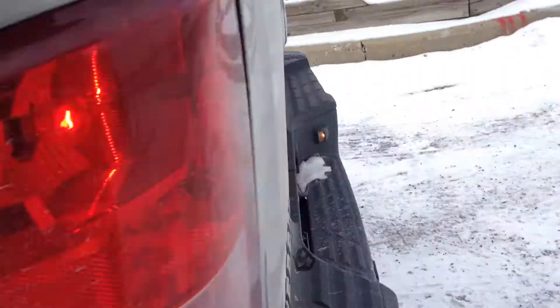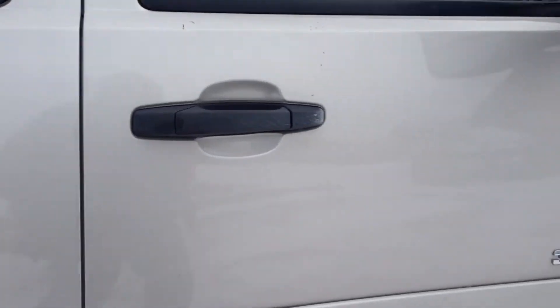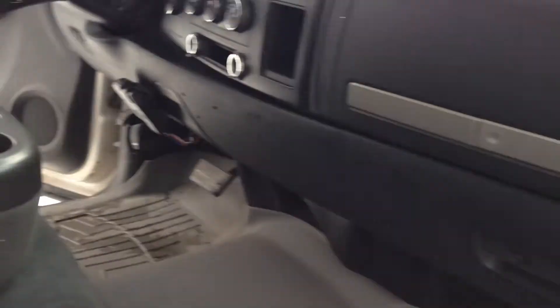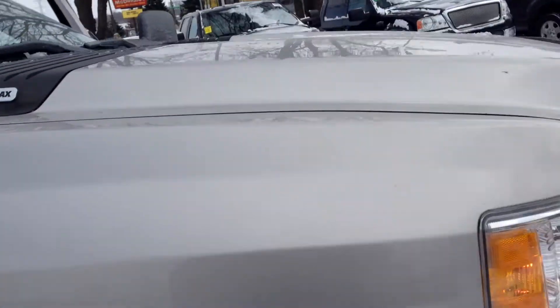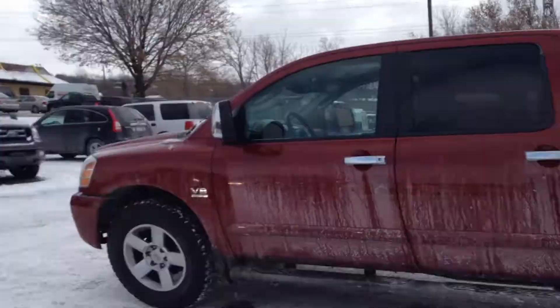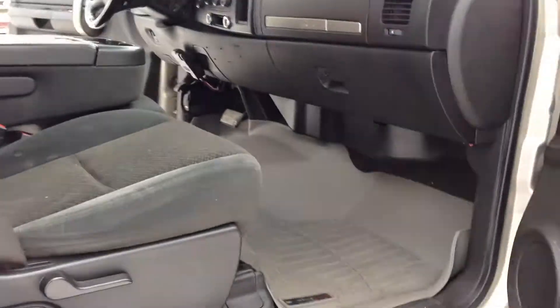It's got a gooseneck hatch, clean running diesel, doesn't smoke. Tires are fair but could use some nicer ones. Real nice truck, folks — let's go take it out for a quick test drive.